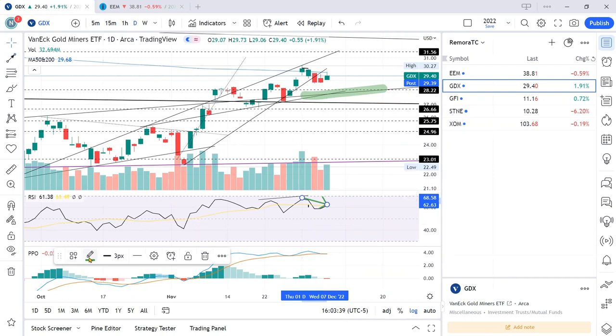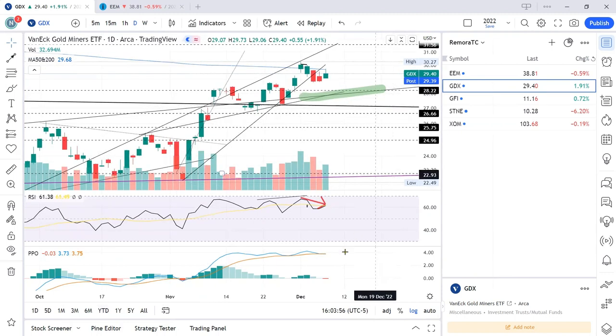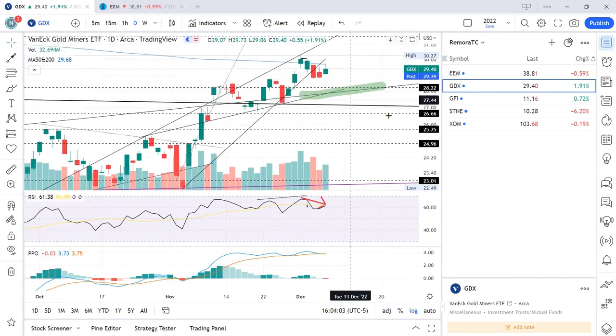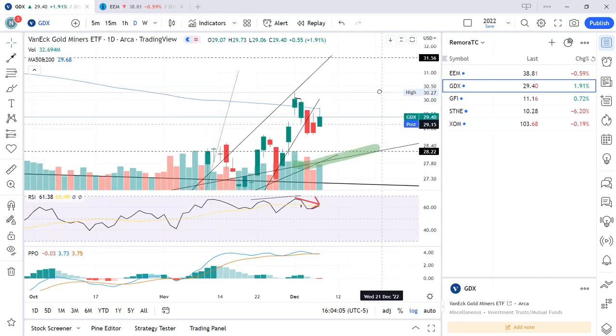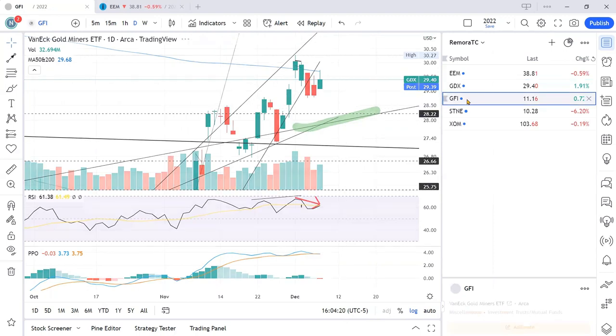There's no change in momentum — price is going down, momentum is going down. I would want to see momentum going upward opposing price movement so that we can see some bullishness to get back into it. My feel is let's wait for price to come back down to this support area, then check the RSI and PPO at that time for bullishness and be prepared for perhaps a long. That's the GDX idea.